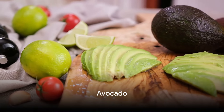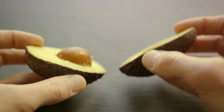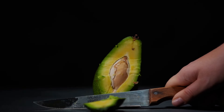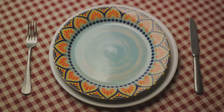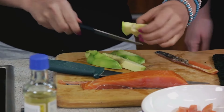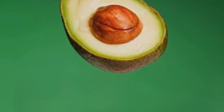Next up at number five, we have avocados. This vibrant, creamy fruit is known for its rich texture and unique flavor. Avocados are packed with monounsaturated fats, which are known to lower LDL or bad cholesterol levels, reducing the risk of heart disease and stroke. They are also rich in dietary fiber, which aids in digestion and further helps to lower cholesterol levels. Plus, avocados contain a substantial amount of antioxidants, including vitamin E, which protect your heart by combating harmful free radicals in your body.